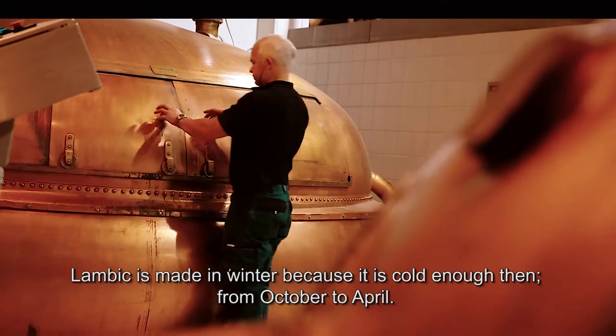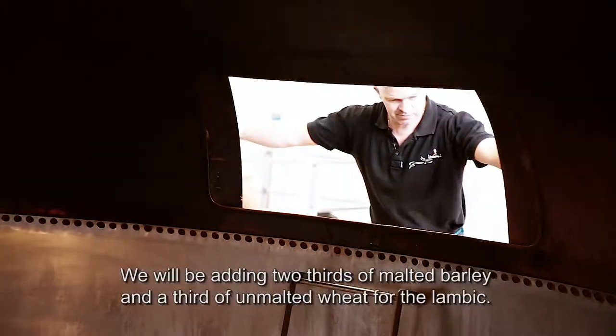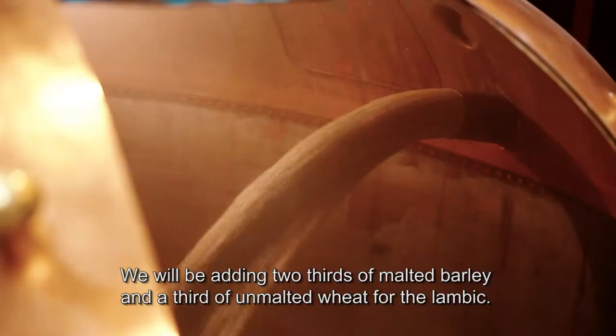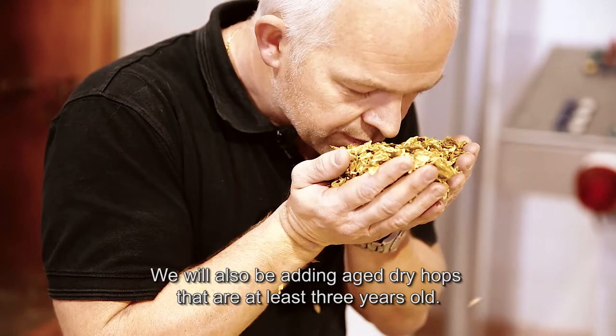Lambic is made in the winter, or when it's cold enough, from October to April. With the Lambic, we add two-thirds gemouden gerst and one-third ongemouden tarwe. We also add the over-jaard hopbells of about three years old.